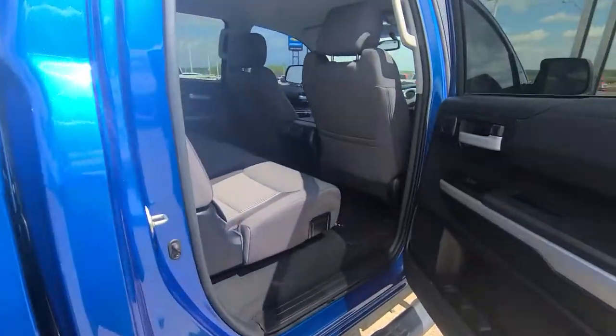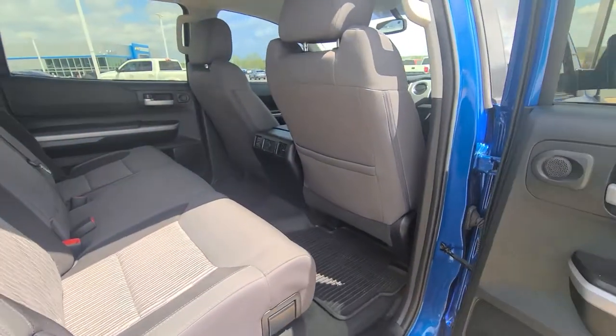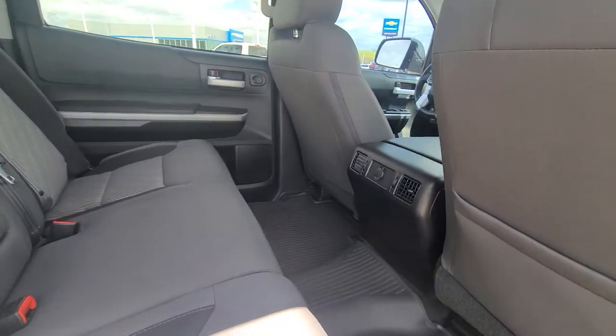Lots of leg room for people to go into the lake with you this summer or just driving friends around. Got your air vents back here.